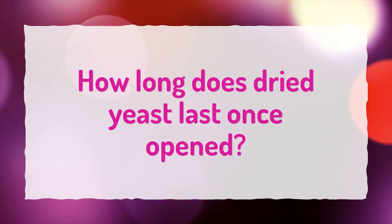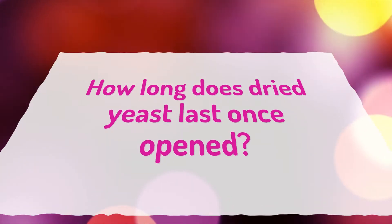How long does dried yeast last once opened? Opened yeast is best kept in the refrigerator and used within 4 months, or up to 6 months if kept in the freezer.